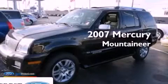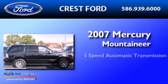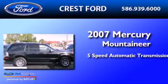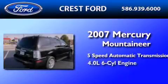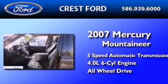This is a 2007 Mercury Mountaineer. This SUV has a 5-speed automatic transmission, a 4.0-liter V6, and the added safety and control of all-wheel drive.